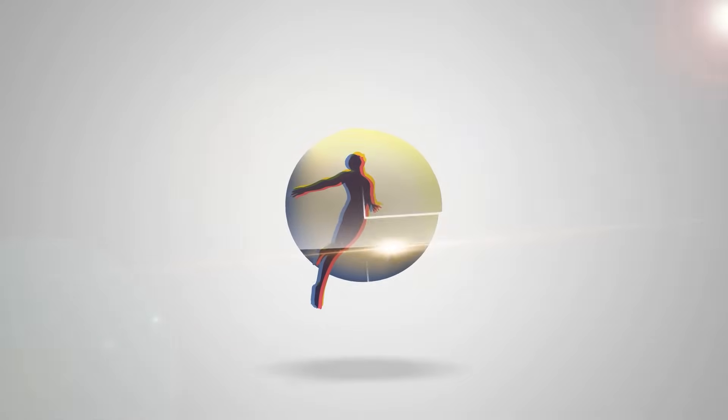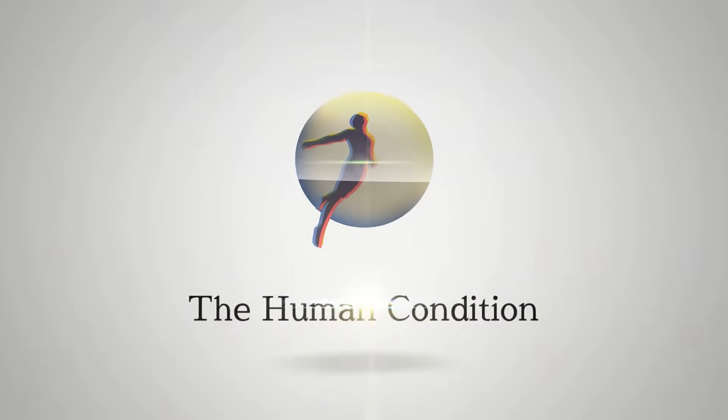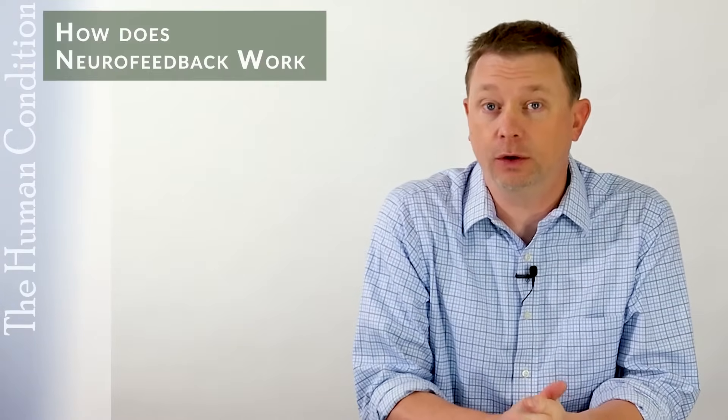I'm Michael Pearce, and this is The Human Condition. Today we're talking about how does neurofeedback work.